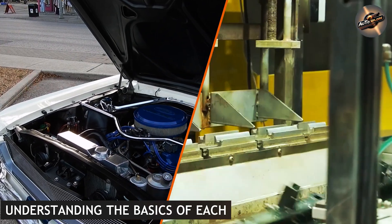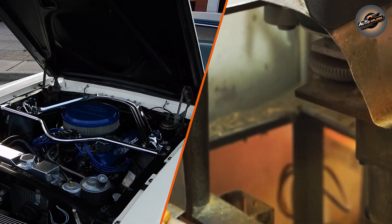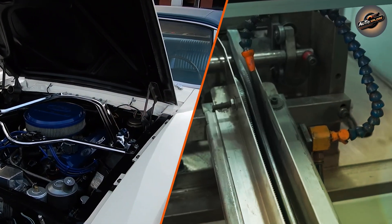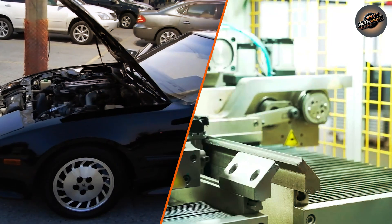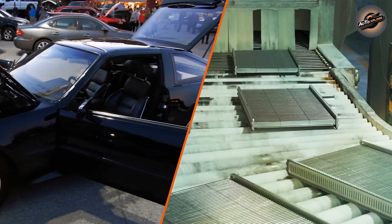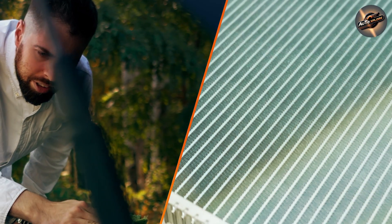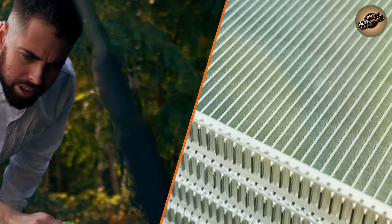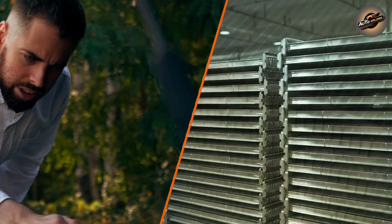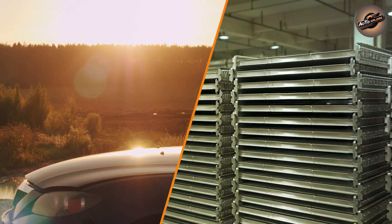Understanding the basics of each component. An intercooler is a heat exchanger used primarily in forced induction engines, such as turbocharged or supercharged engines. It cools the air that has been compressed by the turbocharger or supercharger before it enters the engine. The purpose of cooling this air is to make it denser, allowing for better combustion and more power.